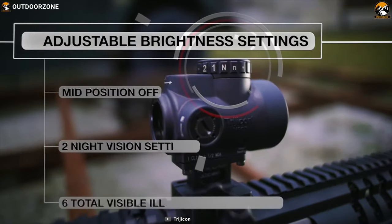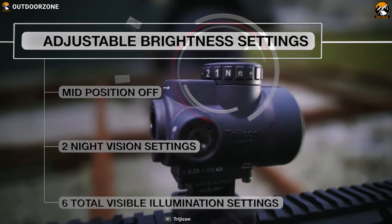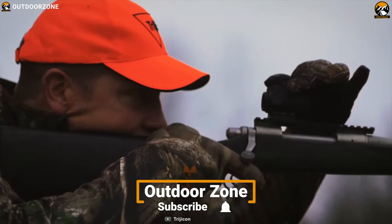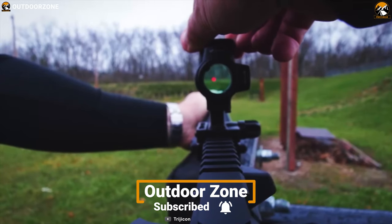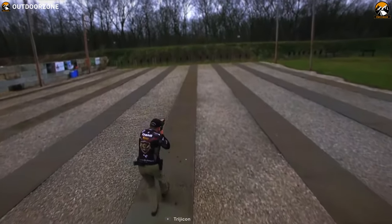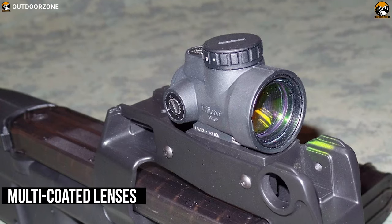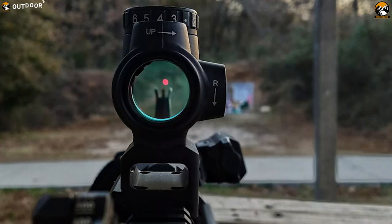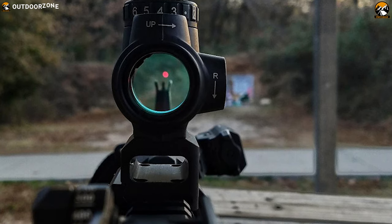This dot sight features 8 brightness settings including 2 night vision compatible settings. Its brightness dial is equally usable by left or right handed operators without having to remove hand from fire control. Multi-coated lenses provide superior clarity and light gathering capabilities with zero distortion for a crisp dot reticle so that you can acquire your target.